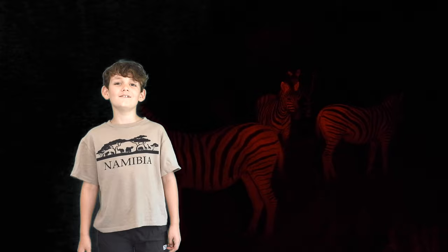Keep your eyes peeled. It's risky being a herbivore at night because of the carnivores hunting. These zebra and springbok need to watch out.